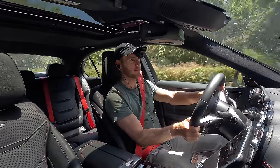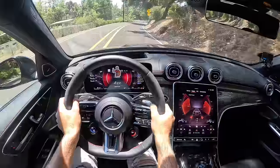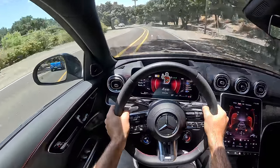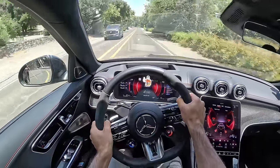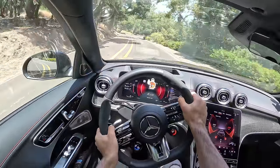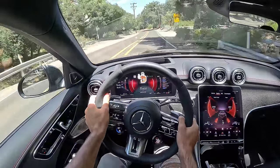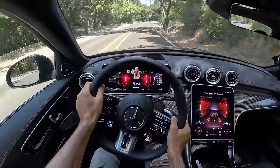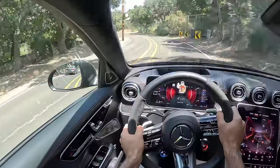So entertaining, this car. If I have any critiques in regard to the dynamics, the steering, though so quick, is devoid of any true feel — it's light and accurate. Don't make the same mistake I did, friends — don't misjudge this turbo four-cylinder, because it suits this C43 so well. They tuned it perfectly.